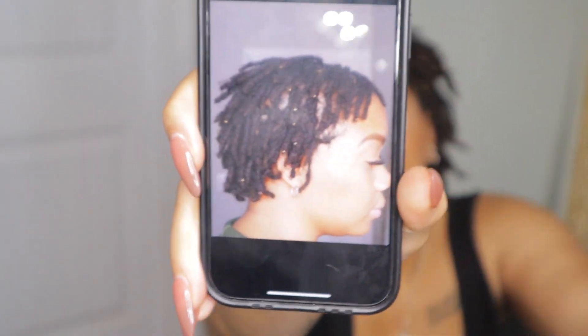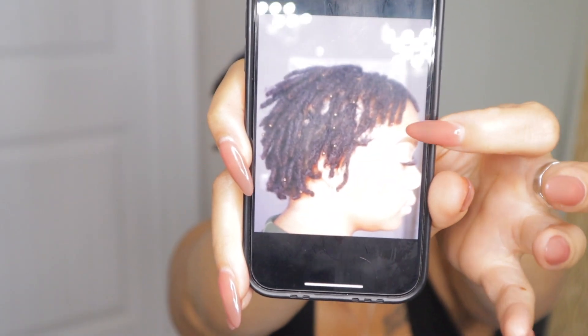At seven months — December 2022 — I feel like this is when my hair started to actually look like locks. Y'all can see how short my hair was in the front, barely touching my forehead. Now I'm at eyebrow length, and my next milestone is eye length. When you start out short, you have different length goals — eyebrow, eye, nose.